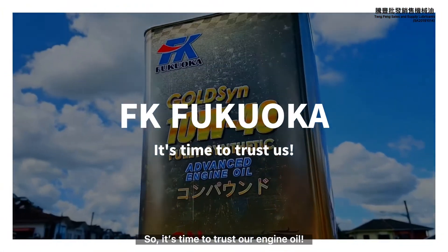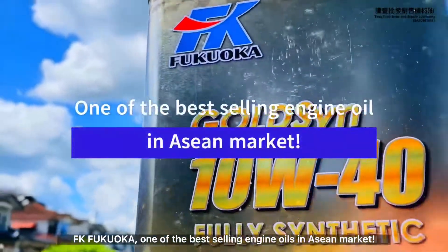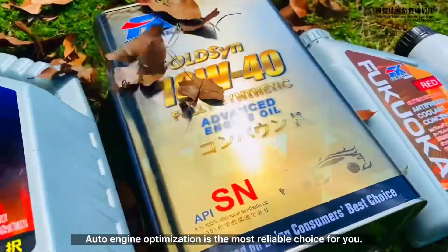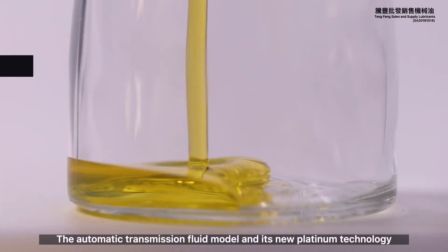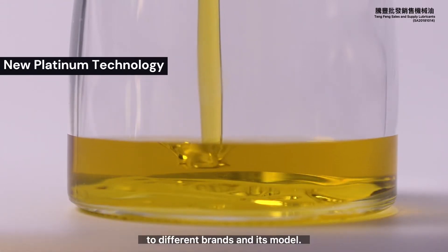So, it's time to trust our engine oil — FK Fukuoka, one of the best-selling engine oils in the ASEAN market. We provide a wide range of automotive and industrial lubricant oils with multi-grade. Auto engine optimization is the most reliable choice for you. The automatic transmission fluid model and its new platinum technology fully support the maintenance requirements of different brands and models.